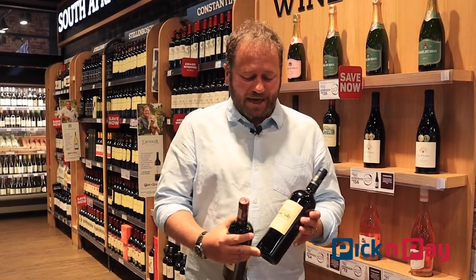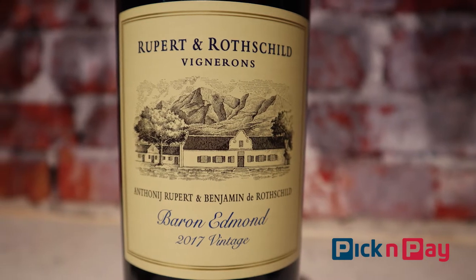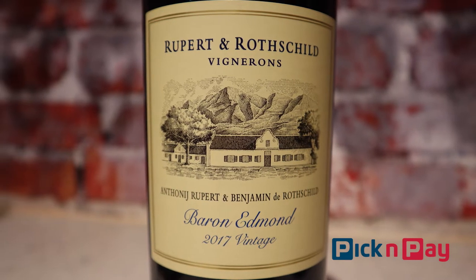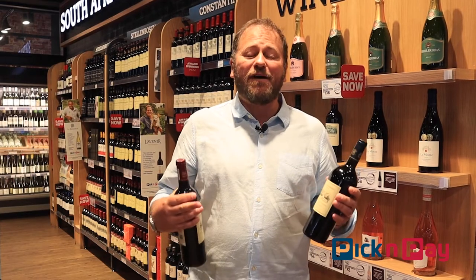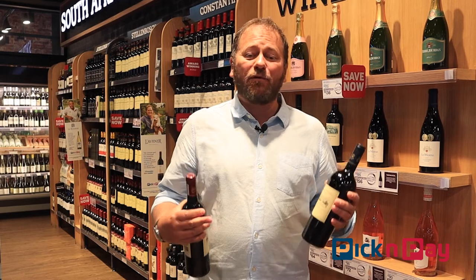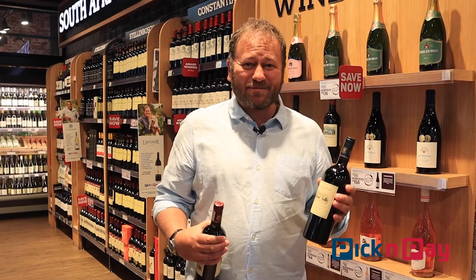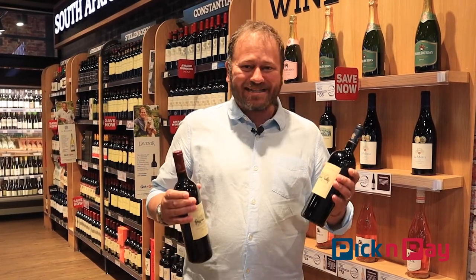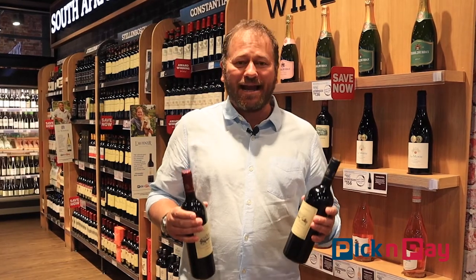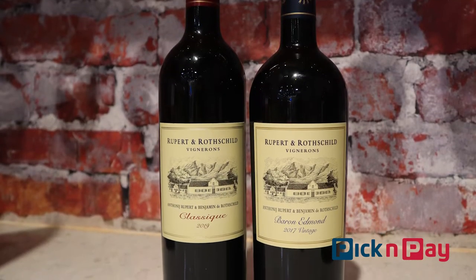It's not the only wine they make, though. There is also, in the red category, this — the Baron Edmund, in this case 2017, a fabulous vintage — and a wine that's a little more closely connected to the traditional Bordeaux-style blend. Five red grapes; in this case you get four of them: Malbec, Merlot, Cabernet Sauvignon, and Cabernet Franc. They come together in a really rich, luscious, powerful wine that celebrates both South African winemaking heritage and the expertise of France — together, a real treat.